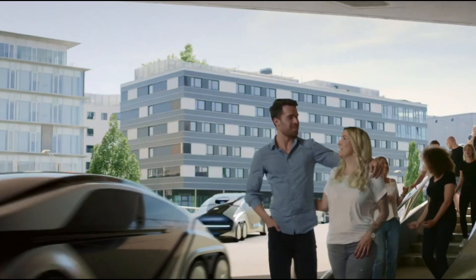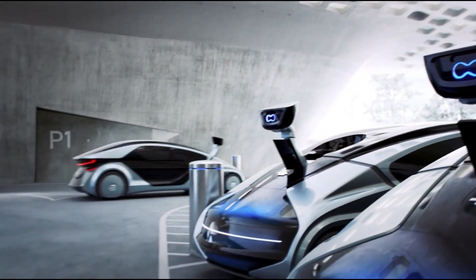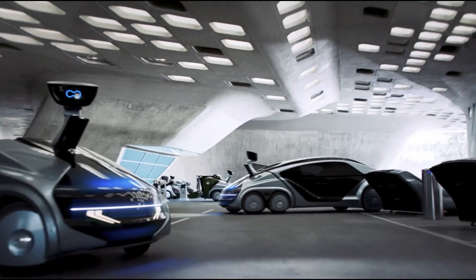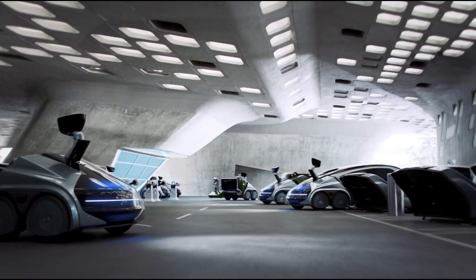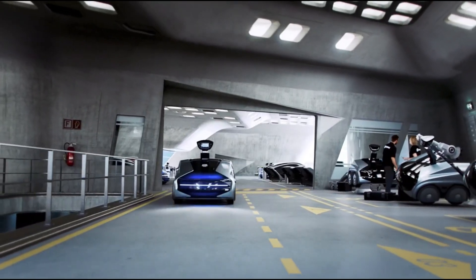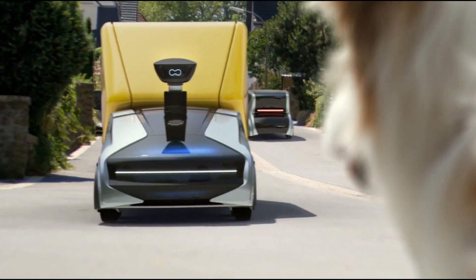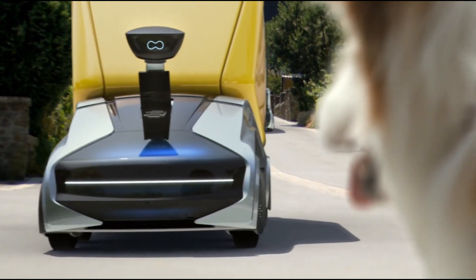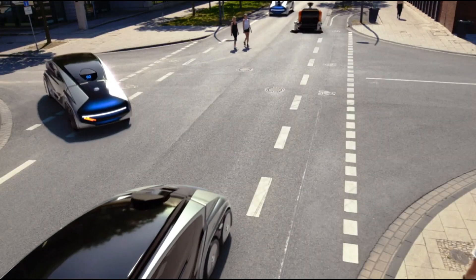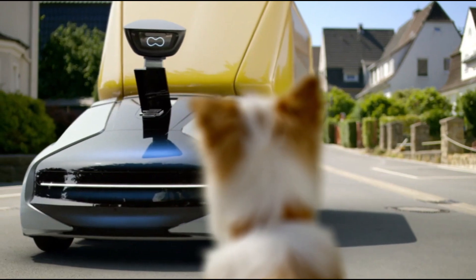advanced traffic flow management, visionary urban development, and pioneering business models. The futuristic design of the CityBot exemplifies a seamless fusion of cutting-edge form and functionality. The autonomous CityBot concept enables round-the-clock utilization of diverse transport services, facilitated by a core drive robot capable of integrating various functional modules, offering a transformative opportunity to alleviate urban traffic congestion through digitally-optimized logistics systems.